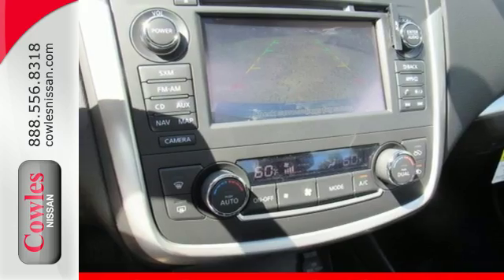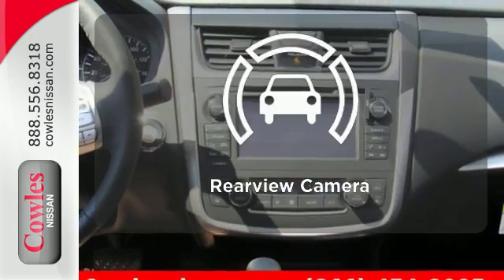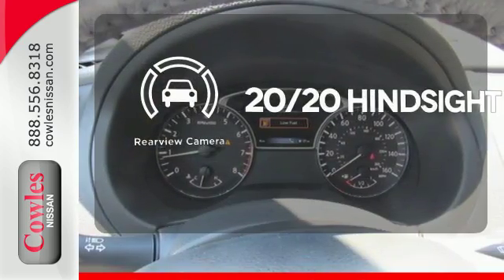You'll also enjoy refined handling, courtesy of active understeer control and vehicle dynamic control. See objects previously out of sight with the rear view camera.